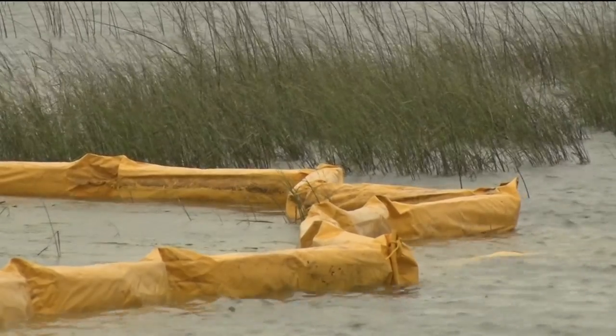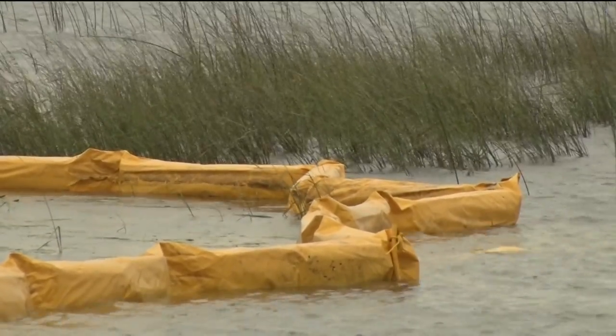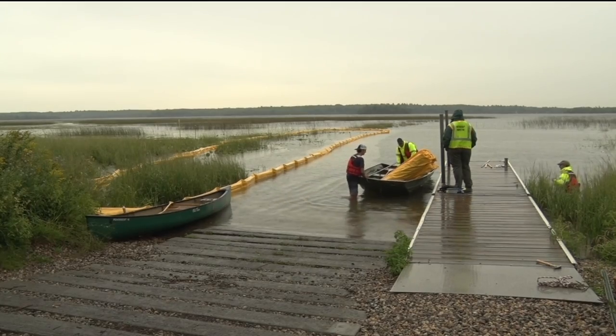Once a contractor is selected, the process of suction dredging begins, which removes the starry stonewort from the sectioned areas, which should only take a short amount of time. A contractor could probably get in and suction it in a day or two.